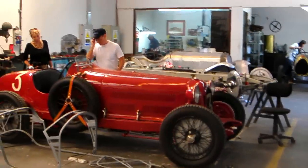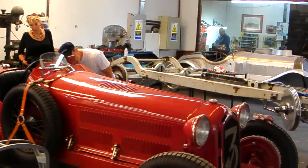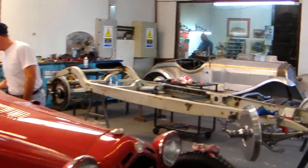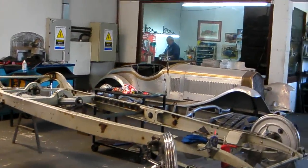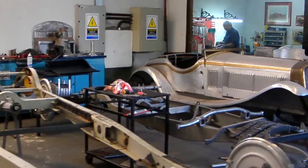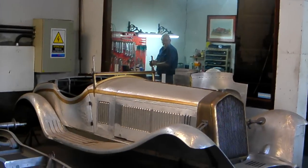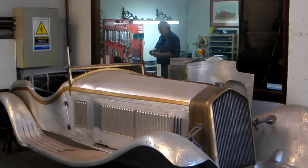And then over here we have the Alfa Romeos — these are the Alfa Monzas. This is a finished car, and next to it is an Alfa Monza chassis being put together. And over here, maybe a little Alfa Romeo Zagato being produced.